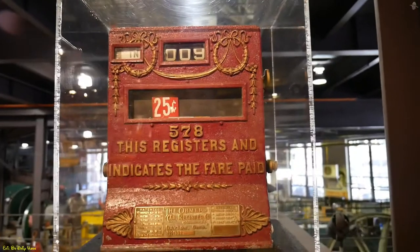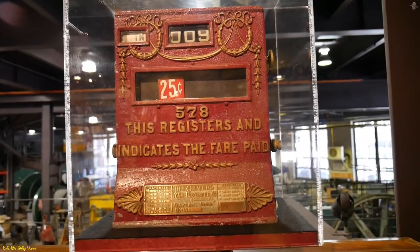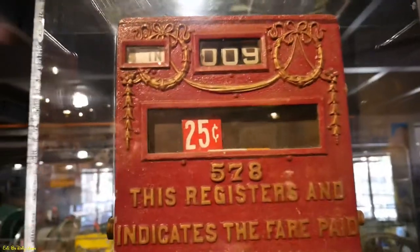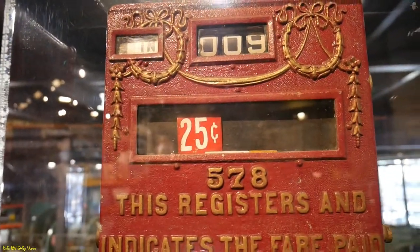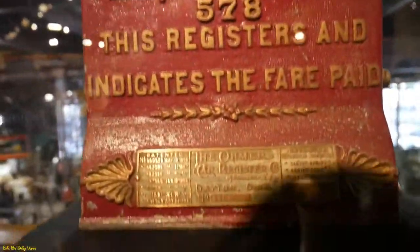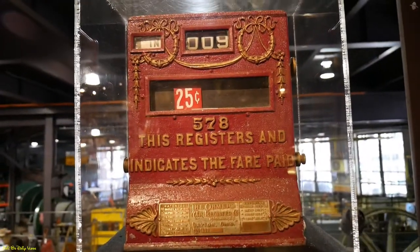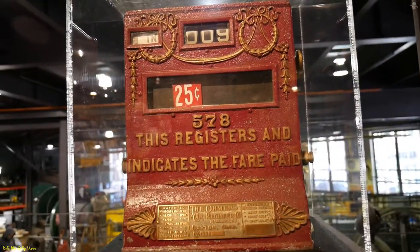This is an old fare gate or fare register. It shows you how many people paid their fare. Look at the price — 25 cents. That's a little pricey from back then. I'm pretty sure that was added on, because back then it used to be about a nickel, maybe even a dime to get on a cable car. 25 cents — that's a little pricey.